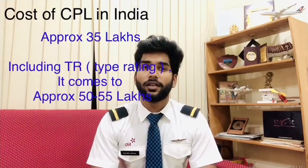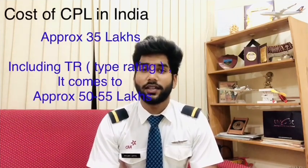The cost in India for CPL will be approximately 35 lakhs. If you are flying from abroad — such as the US, Canada, Australia, or New Zealand — the cost will also come to approximately 35 lakhs.